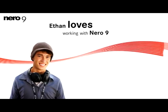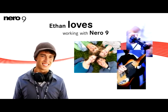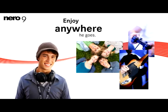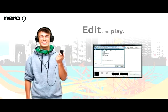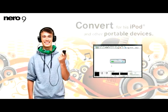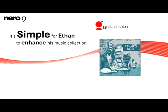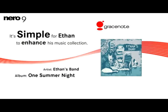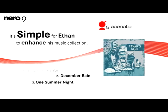My teenage son Ethan loves working with Nero 9. He has several hobbies he likes, friends he wants to stay connected with, and music he wants to enjoy anywhere he goes. He uses Nero 9 to edit and play music, rip his music CDs, create music playlists and MP3s to convert for his iPod and other portables. With integrated Gracenote music ID, it's simple for Ethan to enhance his music collection with song titles, artist names, and even album art.